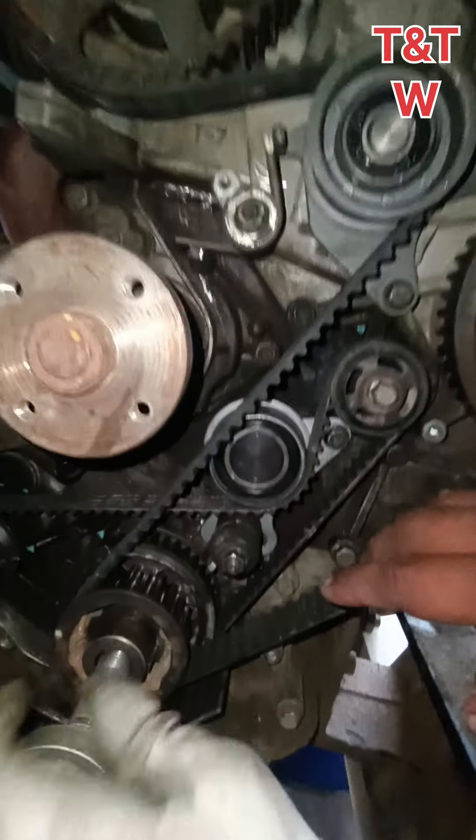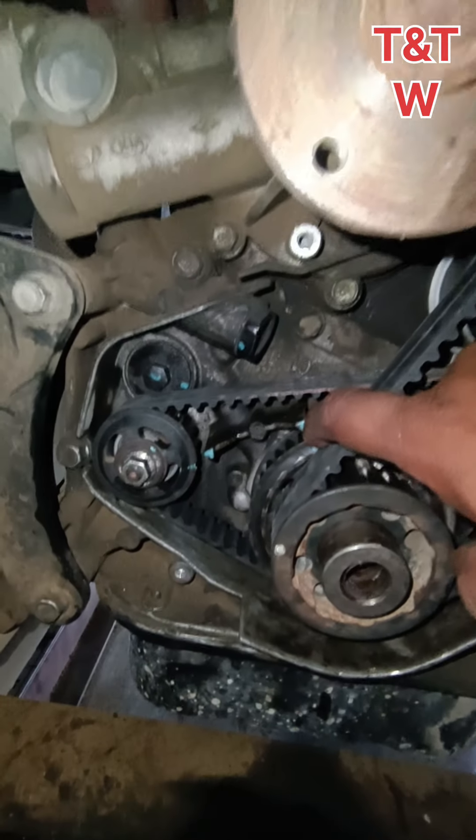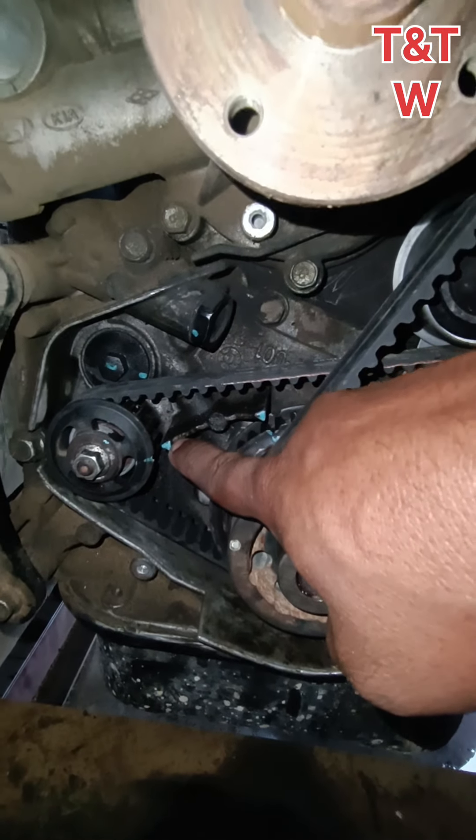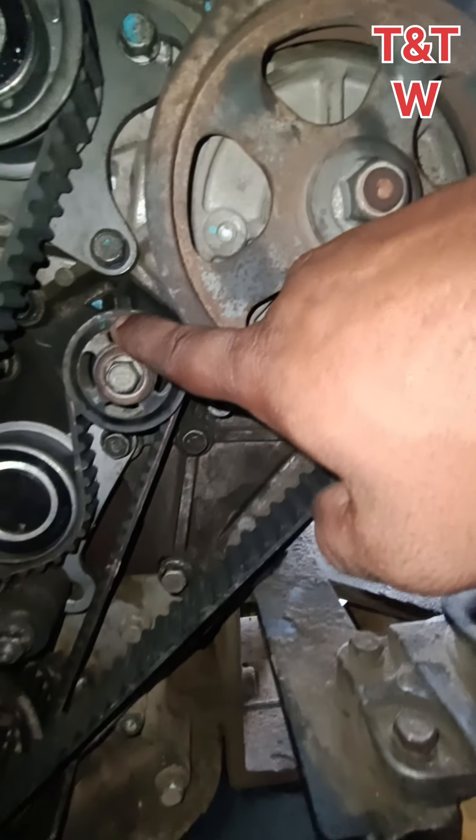The oil pump has a balance shaft. The oil pump has a gear, and the gear has a dot mark.